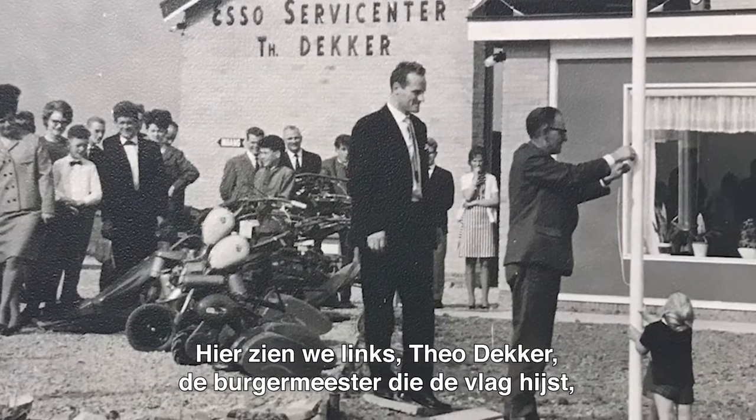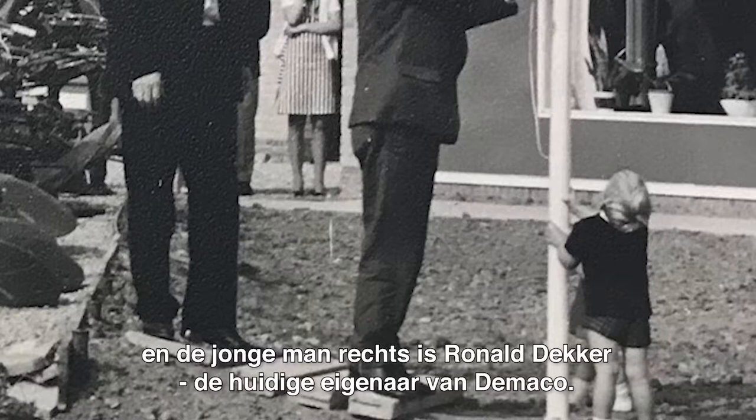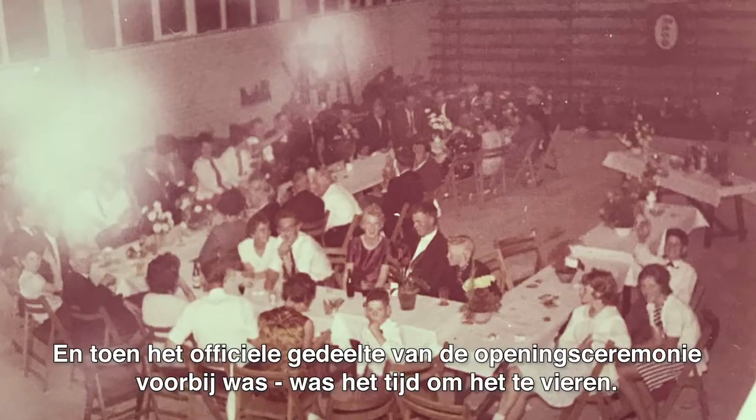In this picture, you can see Teo Decker to the left, the mayor raising the flag, and the young gentleman on the right is Ronald Decker, the current owner of DeMarco. And once the official part of the opening ceremony was over, it was time to celebrate.